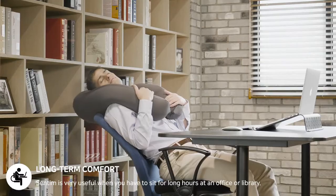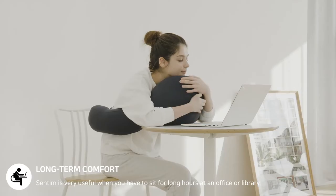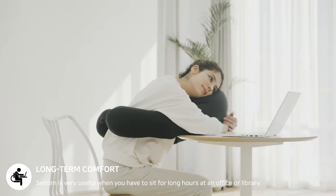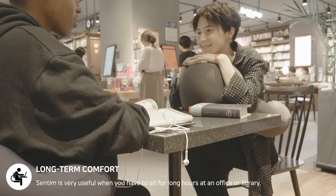When you feel like taking a short break, try leaning forward and placing your head on Centim. The flexible structure of Centim will mold to your face and provide support in the most comfortable way possible.